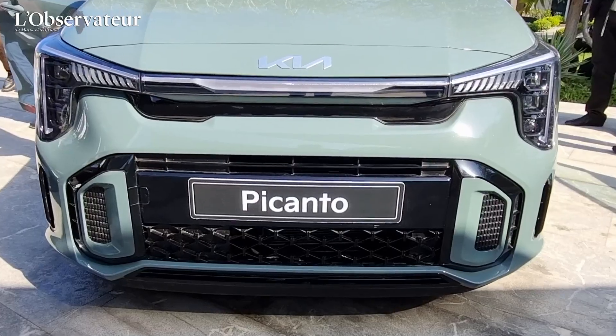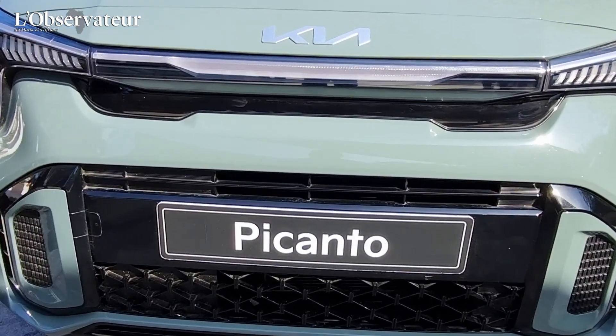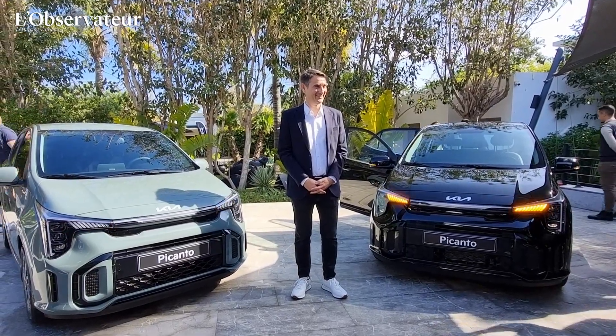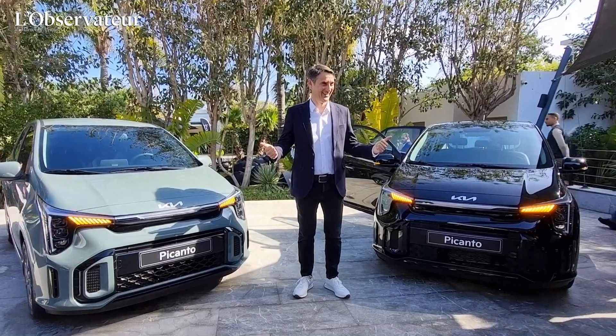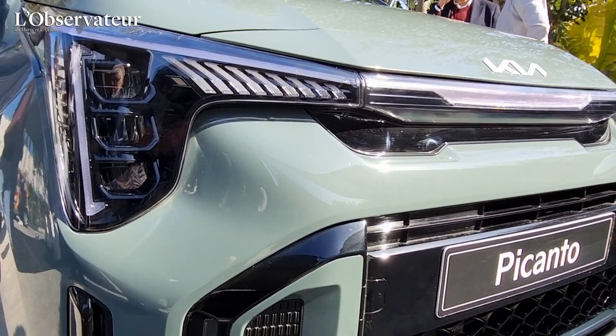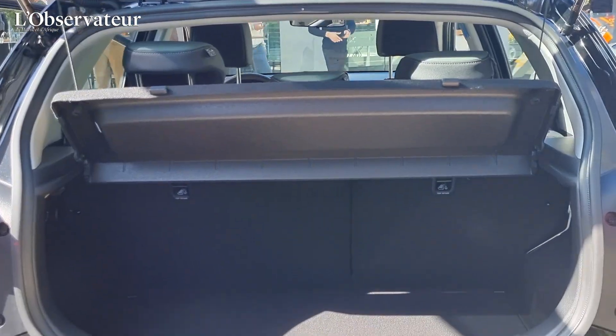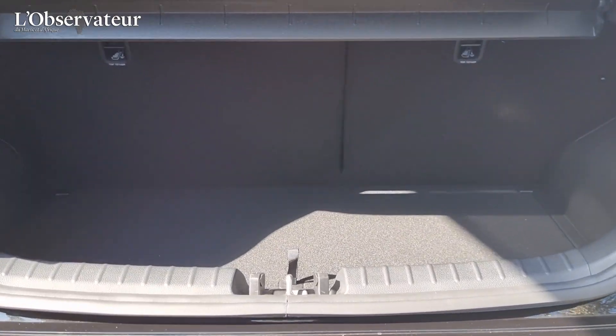On a voulu une gamme très simple avec des versions déjà toutes équipées. On a juste deux niveaux de finition : la Motion et la GT Line. Sur la Motion, dès l'entrée de gamme, vous retrouvez la caméra de recul et le système d'infodivertissement. Beaucoup d'équipements sont déjà inclus dans la première version, ce qui simplifie le choix pour le client et nous rend plus compétitifs sur cette voiture.